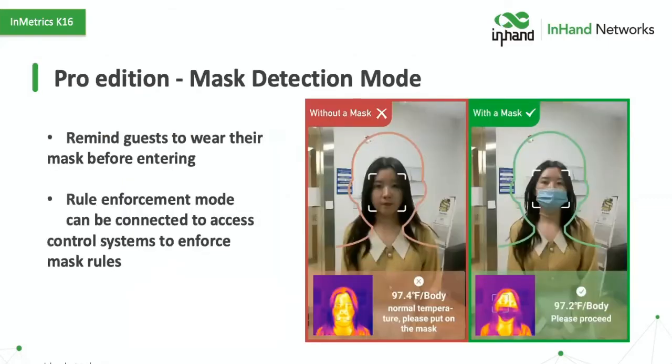This is a little more on our Pro Edition software, which includes the mask detection mode. It's going to remind guests to put on a mask before entering, as shown in the video. This rule enforcement mode can also be included with access control systems, so you have the ability to control the I/O such that if the person has an acceptable temperature range, they could still not be let through a turnstile unless they're wearing a mask.